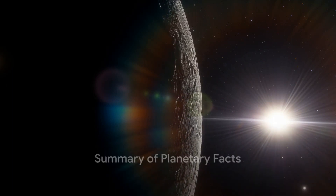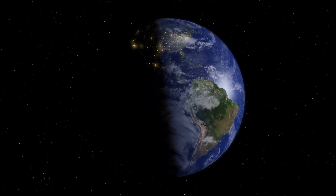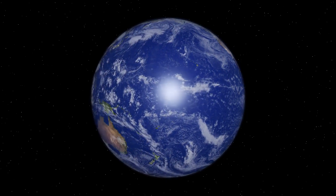From Mercury to Neptune, each planet in our solar system holds unique characteristics: swift Mercury, veiled Venus, our home Earth, red Mars, gas giant Jupiter, ringed Saturn, sideways Uranus, windy Neptune. As we journey through space, remember — our exploration of these celestial bodies helps us understand more about our own planet Earth.